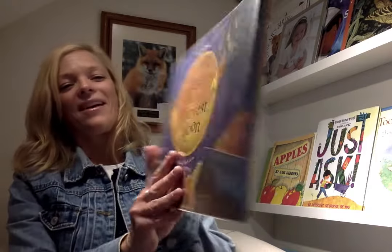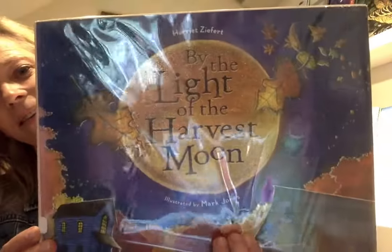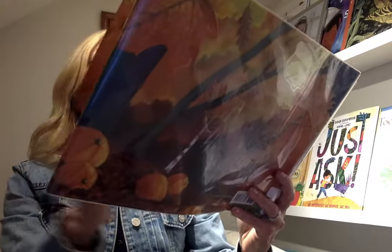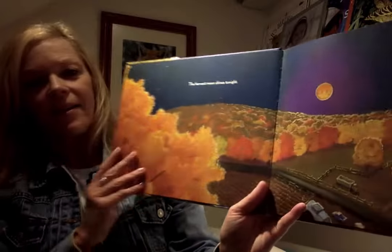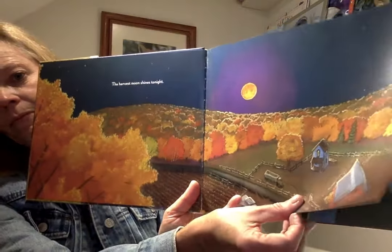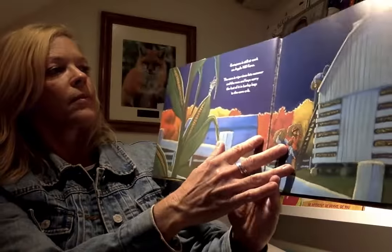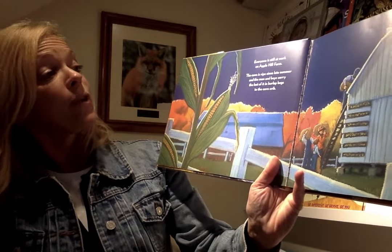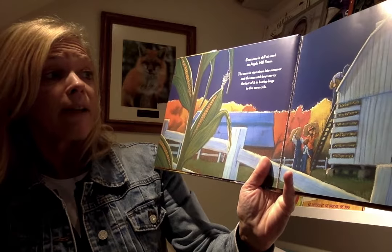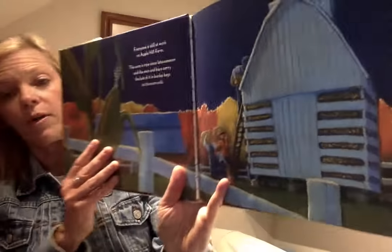The next one is By the Light of the Harvest Moon. This one is beautiful — pay close attention to the gorgeous illustrations. The harvest moon shines tonight. Everyone is still at work on Apple Hill Farm. The corn is ripe since late summer and the men and boys carry the last of it in burlap bags to the corn crib.